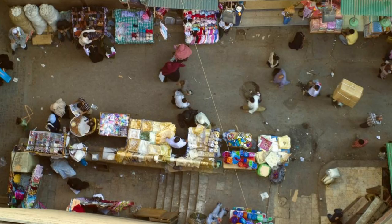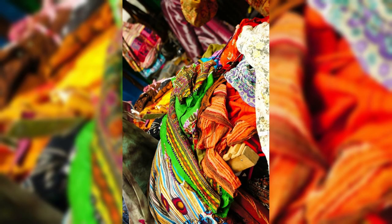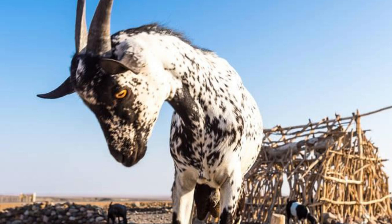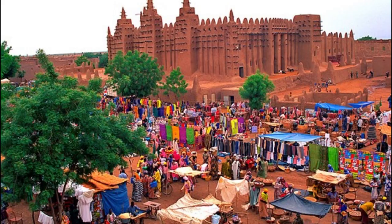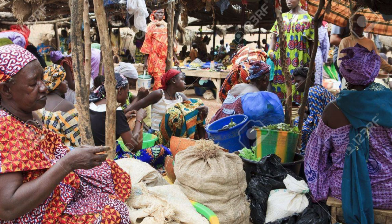Experience the vibrant energy of the Djenné Monday Market, one of the largest and most colorful markets in West Africa. Explore rows of stalls selling textiles, spices, crafts, and livestock, as well as traditional Malian attire. Immerse yourself in the sights, sounds, and smells of the market as vendors barter and negotiate with customers. Sample local delicacies such as grilled meats, millet porridge, and sweet treats at food stalls throughout the market.